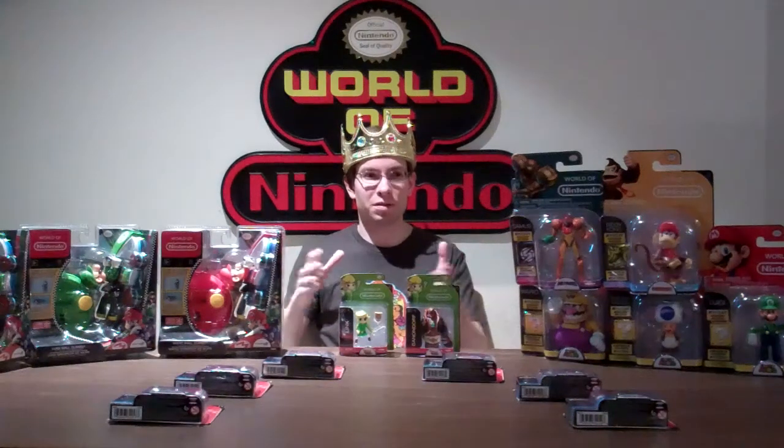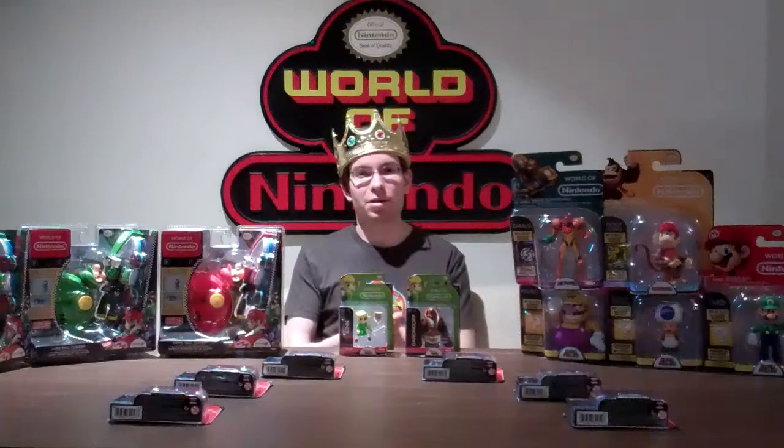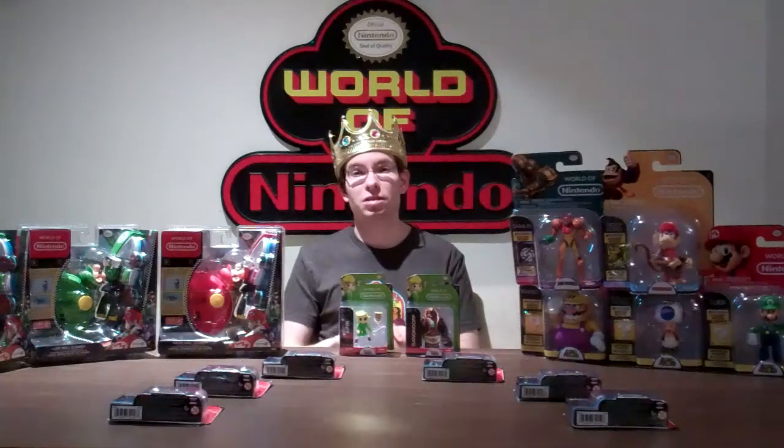Hey guys, the King Nintendo Fanboy, Justin Ruby here with another Nintendo Collector's Journal. Today I'm going to show you some of the latest World of Nintendo toys that I've added to my collection.